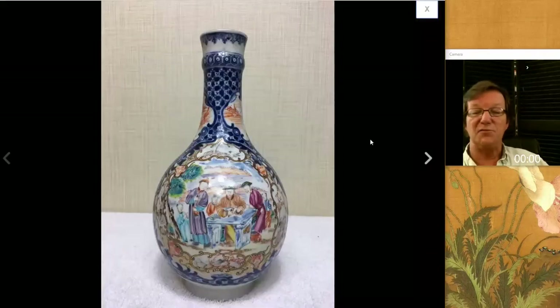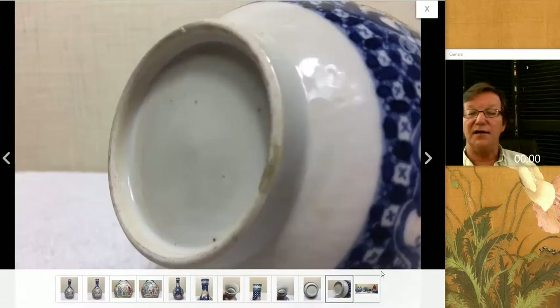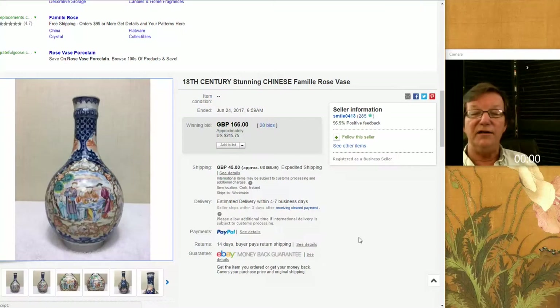Then there was one of the bargains of the week, and I got a message from somebody who bought this — they found it on the newsletter. A nice-looking 1770s guglet in famille rose, a good-looking export bottle, very typical of the period. Here's the bottom with a nice shot of the foot rim. It went very reasonably — $215. The buyer left a bid as I suggested, and got this for a couple of hundred dollars. I think it went for about a third of what they often bring — a great buy.